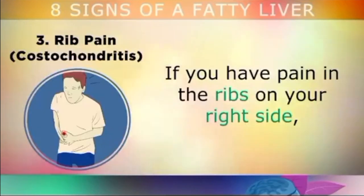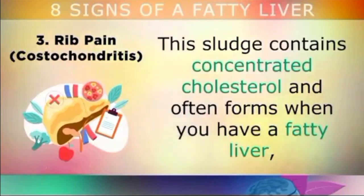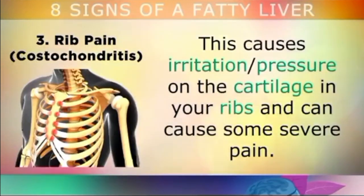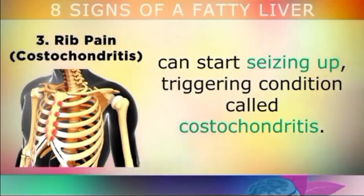If you have pain in the ribs on your right side, this could also be caused by bile sludge that's built up inside your liver or gallbladder. This sludge contains concentrated cholesterol and often forms when you have a fatty liver or your gallbladder is irritated and the bile has become too thick. This causes irritation of the cartilage in your ribs and can be extremely painful, especially if you sit at a desk all day, as these little rib hinges can start seizing up, triggering a condition called costochondritis, or rib pain.